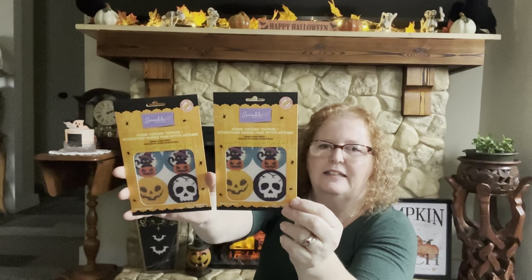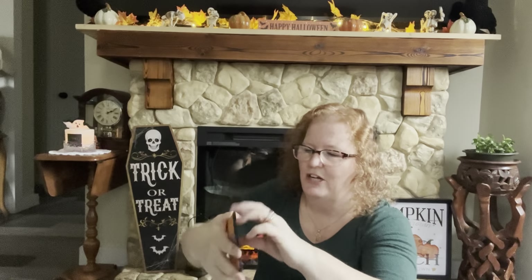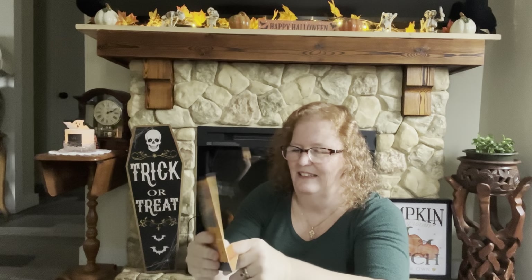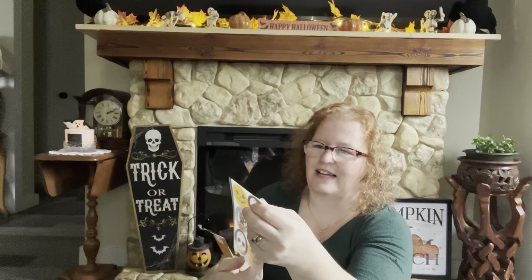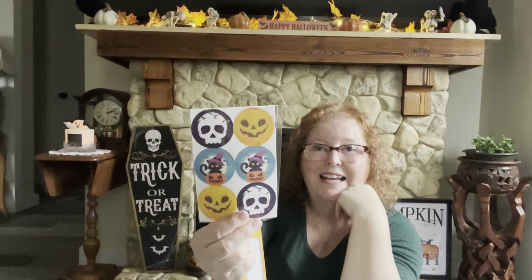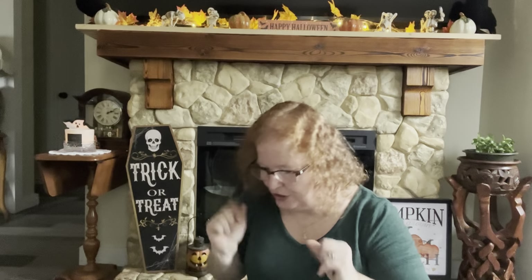I got these Halloween round cupcake toppers — they are edible icing sheets. I grabbed two packs; each pack has six pieces, so I can make 12 cupcakes and pop these on top. My husband and I love Halloween and love decorating. You get doubles of the pumpkin, the skull, and the little black cat in the pumpkin. We will bake some cupcakes this weekend — we're only one week away from trick-or-treaters arriving.